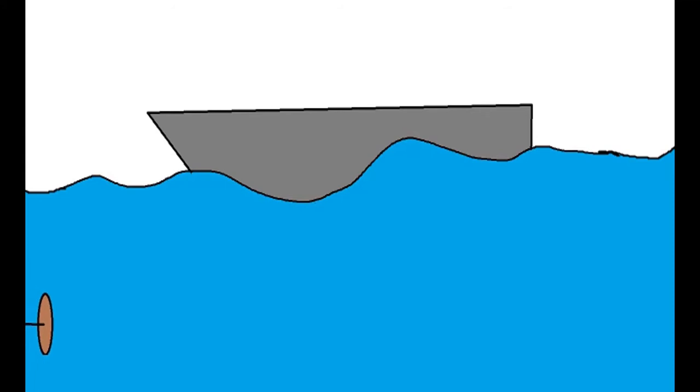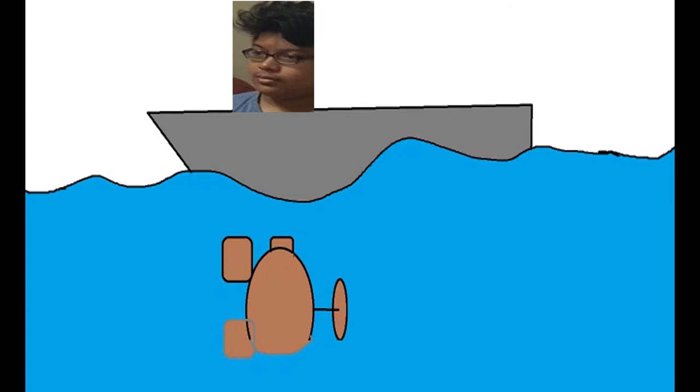The Turtle submarine is an oak-carved egg-shaped submarine. It was built to attach explosive charges to ships in harbor, for use against Royal Navy vessels occupying North American harbors during the American Revolutionary War. It was the first vessel used for combat.